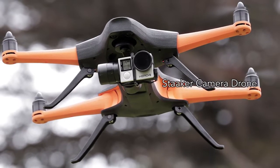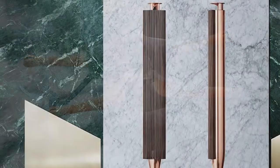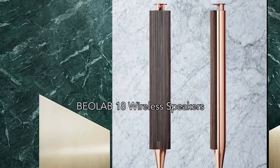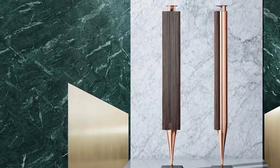First is the Stacker Drone, which is designed to be flown in any kind of weather conditions. Second, we have the Baolab 18 Contemporary Wireless Speakers, which combine amazing sound and incredible looks.